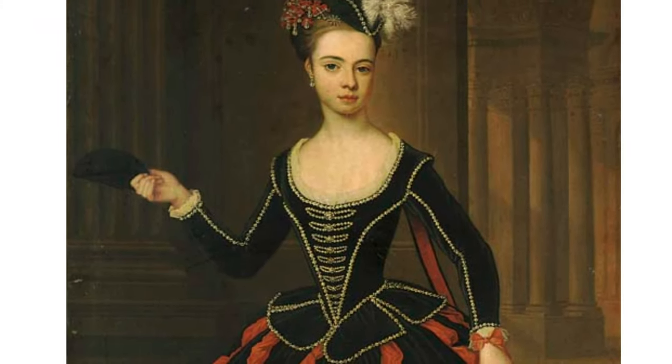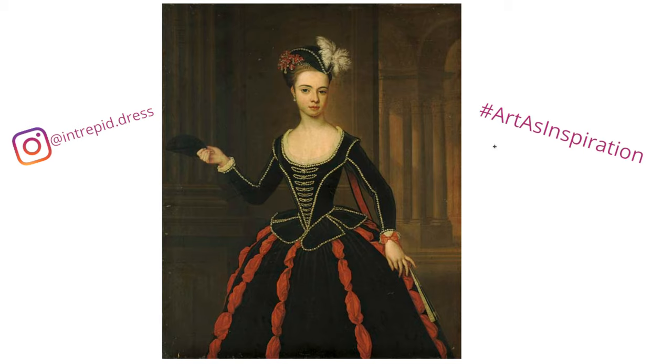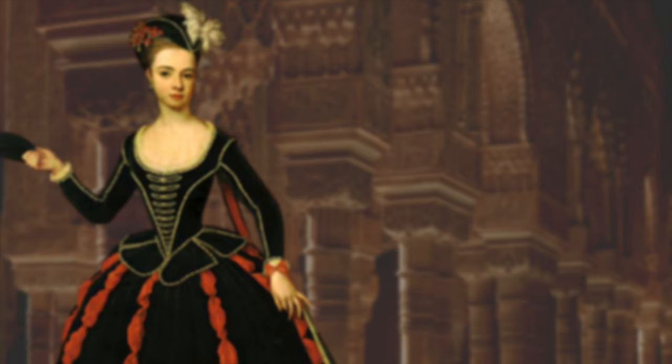This is one I would love to one day make an outfit from — her dress is really unique and beautiful. In the meantime, if any of you happen to use this as inspiration for a project, I would love to see what you come up with. Be sure to comment on this video, find me on Instagram, and if you're posting anywhere you can use the hashtag art as inspiration.